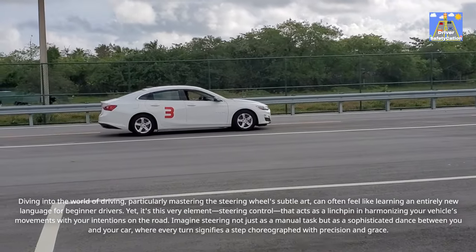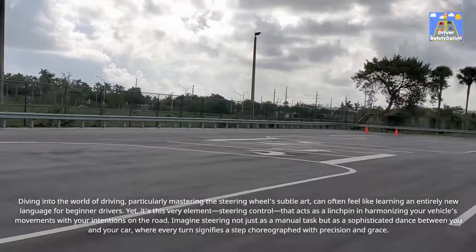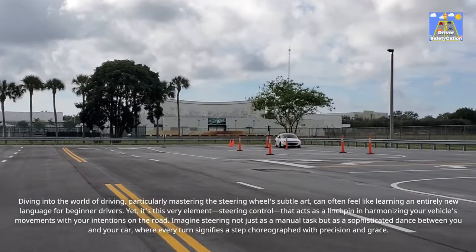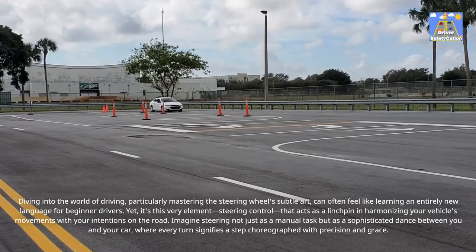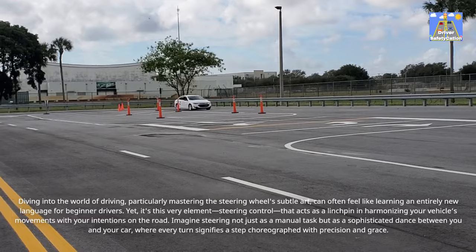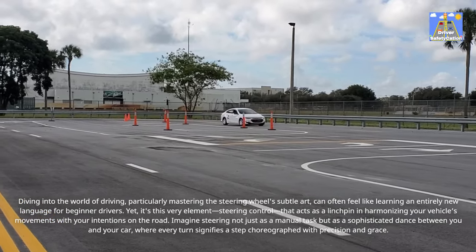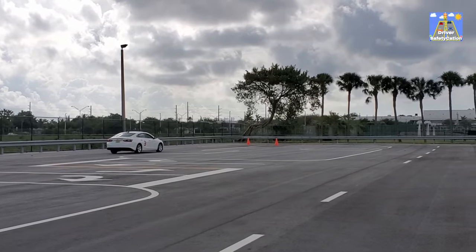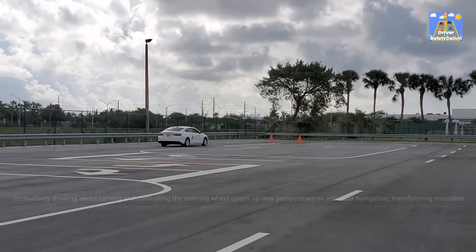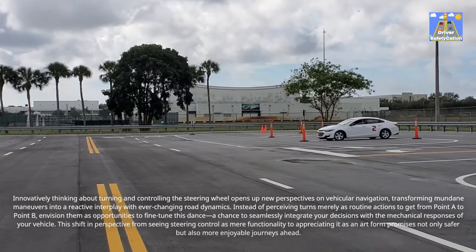Yet it's this very element — steering control — that acts as a linchpin in harmonizing your vehicle's movements with your intentions on the road. Imagine steering not just as a manual task but as a sophisticated dance between you and your car, where every turn signifies a step choreographed with precision and grace. Innovatively thinking about turning and controlling the steering wheel opens up new perspectives on vehicular navigation, transforming mundane maneuvers into a reactive interplay with ever-changing road dynamics.